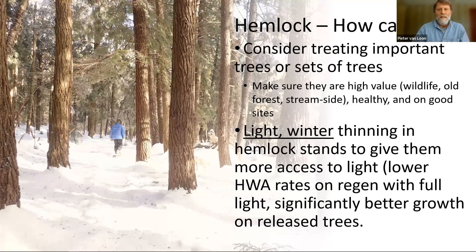High-value hemlocks are healthy hemlocks growing on a good site that provides some sort of value — maybe it's an important deer yard, or a steep north-facing slope down to a stream, or a fairly flat area adjacent to a stream providing really important shade. Those are all high-value stands that you might want to consider treating with a chemical treatment. The most common chemical used is imidacloprid. It's a neonicotinoid, which people will recognize can be a problem for pollinator species. However, the research shows it's not as much of an issue when used with hemlock because hemlock is a wind-pollinated tree, so insects are not visiting the flowers of hemlocks to pollinate them.